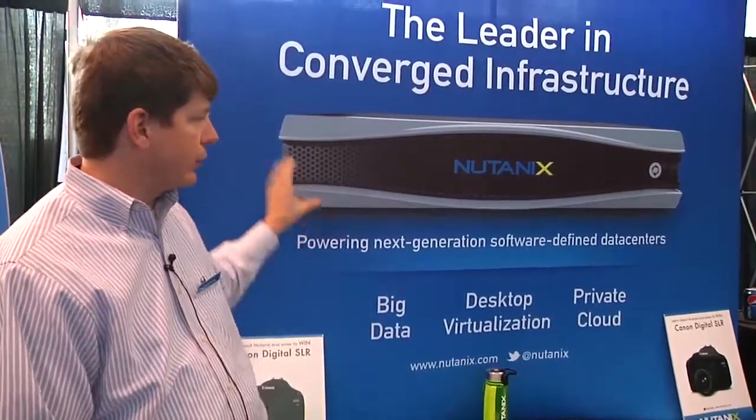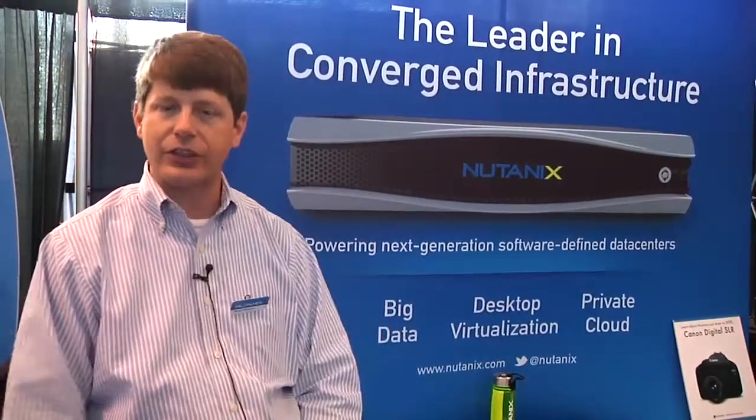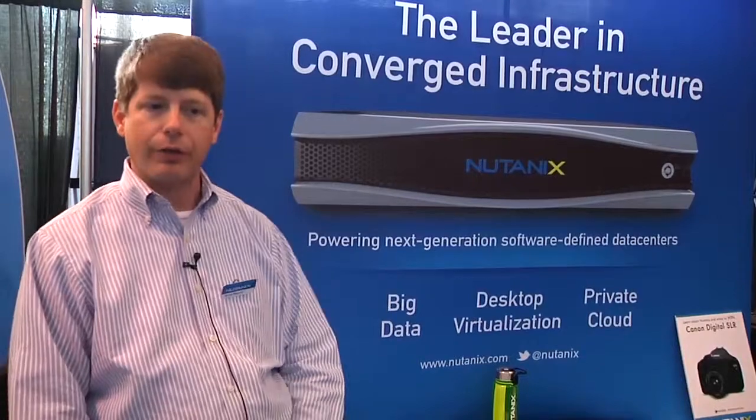That's what Nutanix is doing. The way we're doing that is by having a converged compute and storage next-generation data center architecture, drawing from software-defined storage that is embedded in this solution to make those solutions possible.